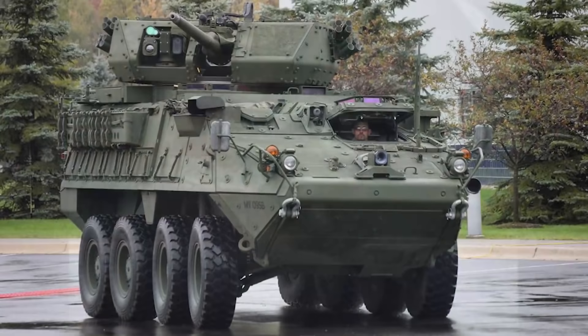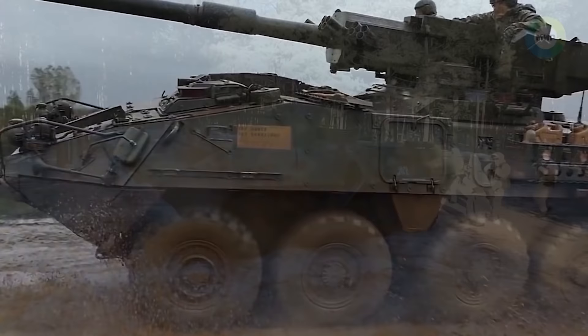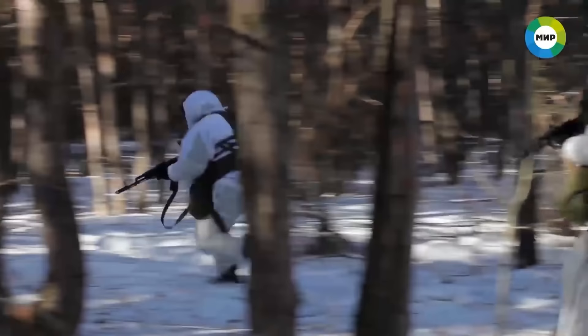If you like this look at Stryker units, check out this video where we take a similar look at the Russian Motorized Rifle Company, a near-peer equivalent to the Stryker infantry. I'll see you over there!